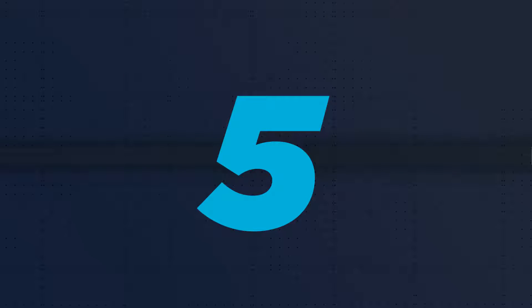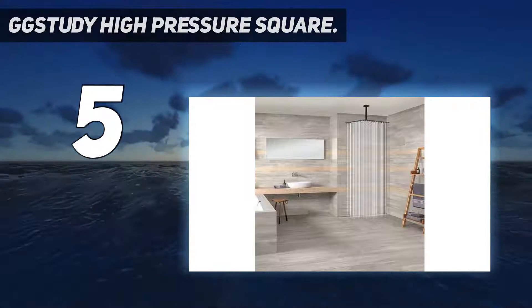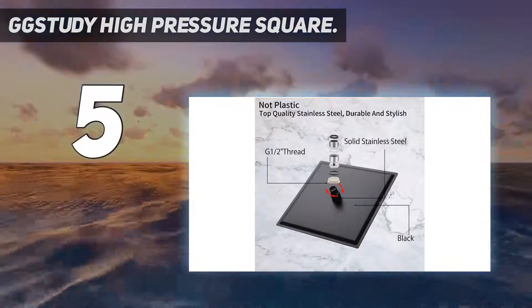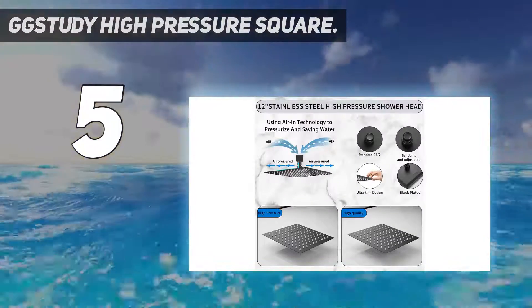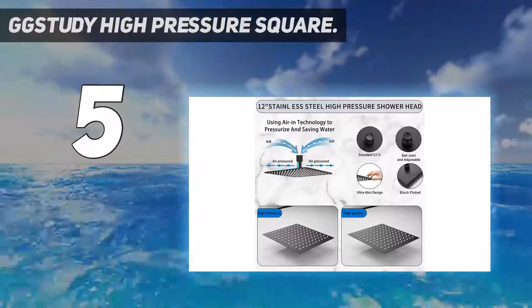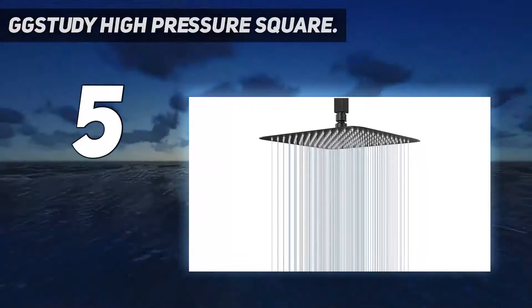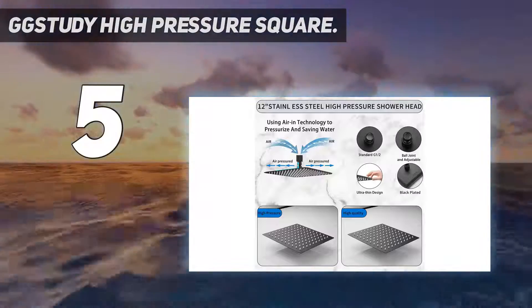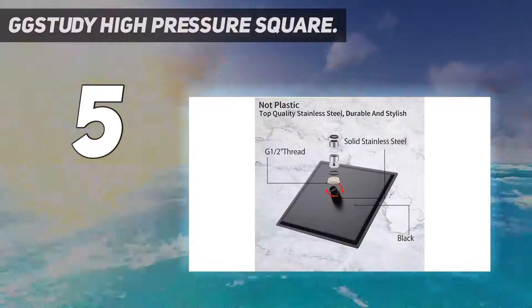Starting at number 5: the GG Study High Pressure Square. This is a square rain shower head from GG Study. It measures 12 inches across and is made of high quality stainless steel, making it a sturdy unit that should last a long time. It has a particularly attractive black oil-rubbed bronze finish that makes it stand out from the many chrome colored options that seem so popular.